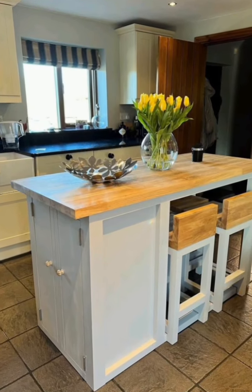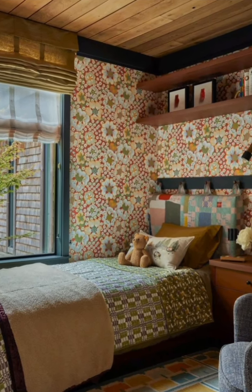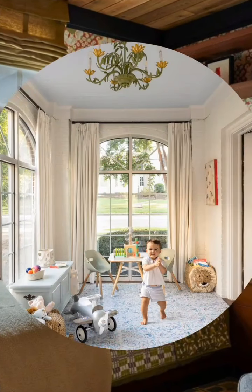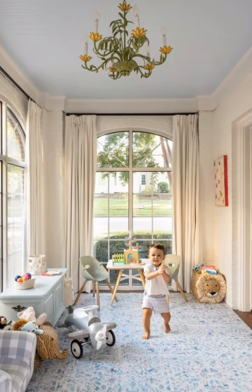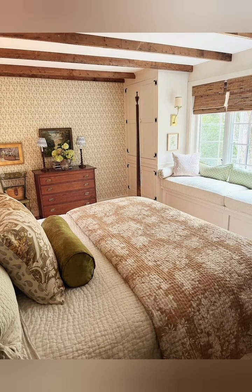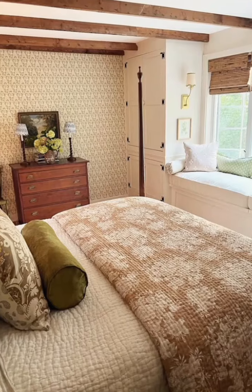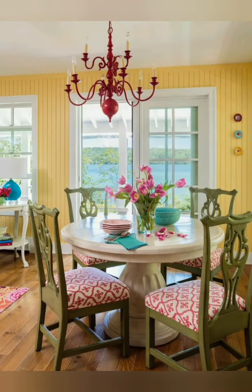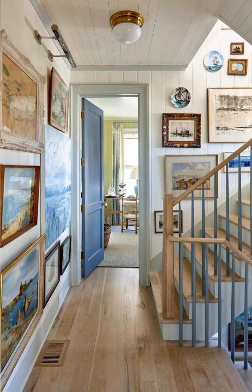Here are more detailed ideas and elements to consider for decorating your home in an English country farmhouse style. Architectural features: exposed beams — incorporate exposed wooden beams on the ceiling to add rustic character and architectural interest where possible. Fireplace — a stone or brick fireplace serves as a powerful focal point in living rooms.